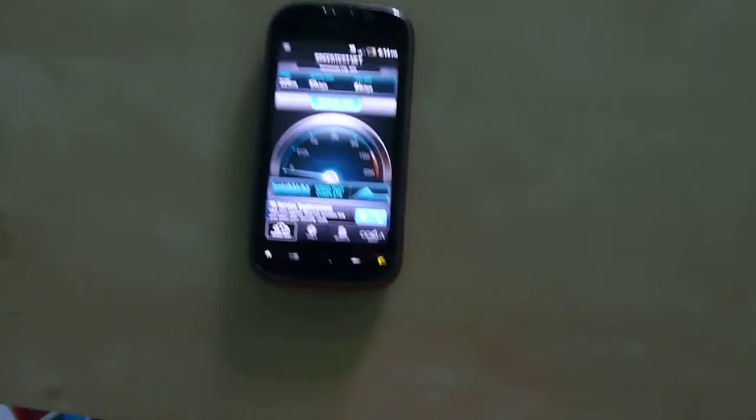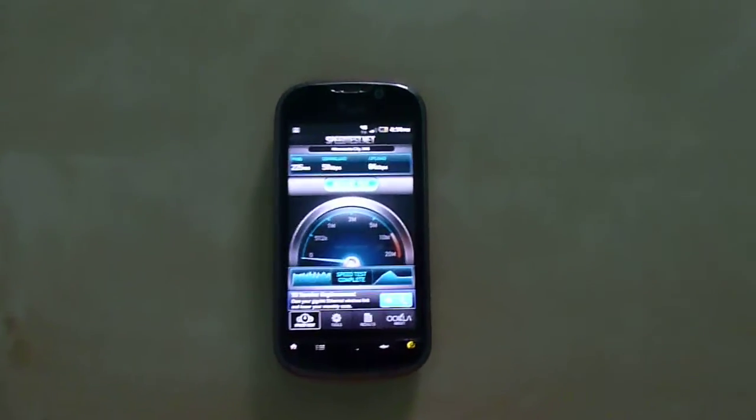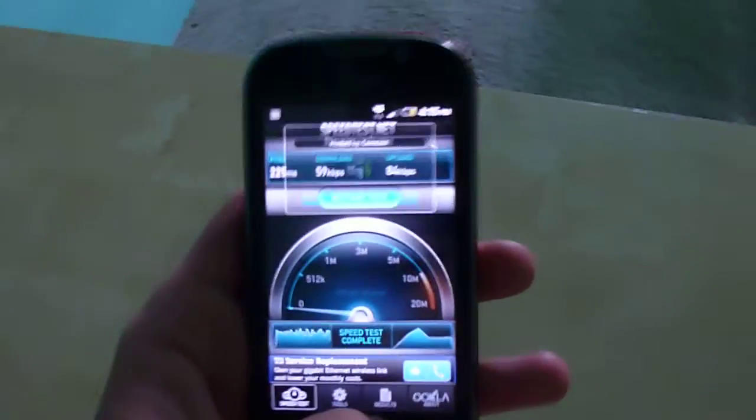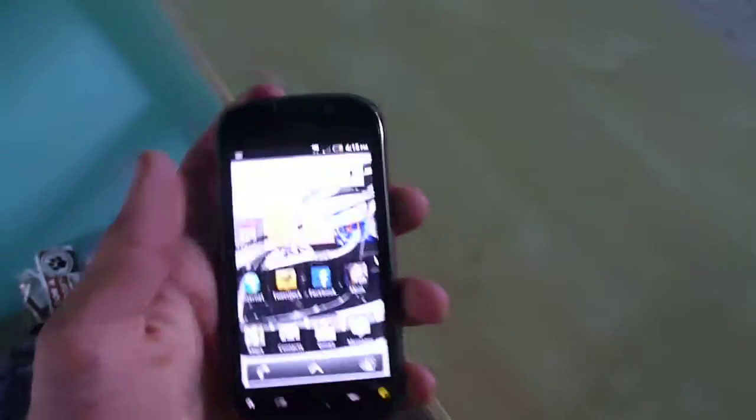This is what the throttled speeds look like on that plan — it throttles your speeds quite a bit, so you're probably not going to be able to get much streaming music, YouTube, or anything once you get throttled.